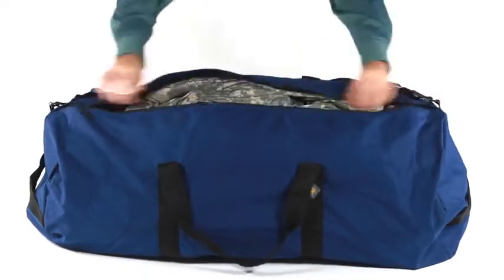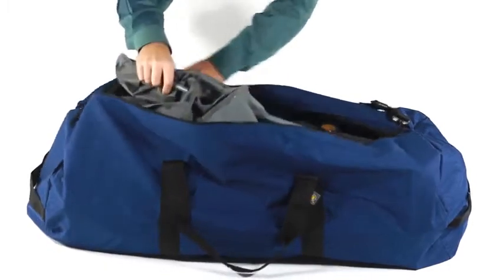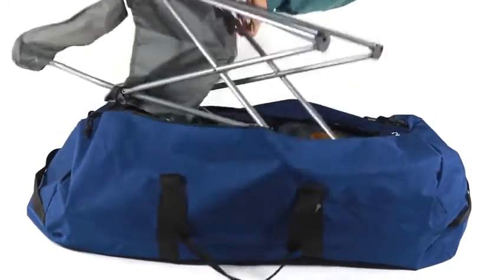This bag is ideal for sports gear or travel as checked baggage. Its mammoth capacity really can hold a lot.